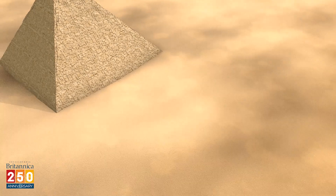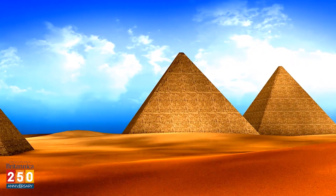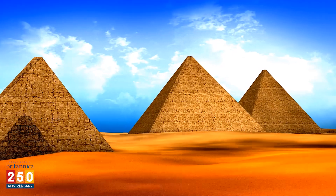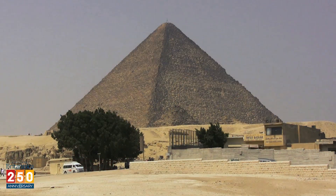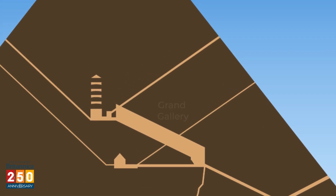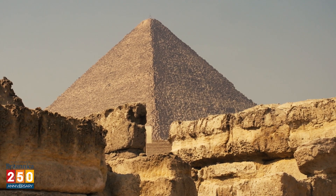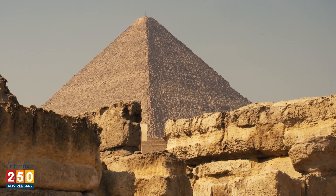Scientists continue to map and explore the pyramid using various technologies including infrared scanners, lasers, and cosmic ray detectors. In 2017, it was reported that scientists using cosmic ray detectors had found a hidden chamber above the grand gallery. Nobody knows yet why it's there, but it's unlikely to hold any secret treasure. With the Great Pyramid, what you see — namely, rocks with a hearty dash of history and mystery — seems to be what you get.